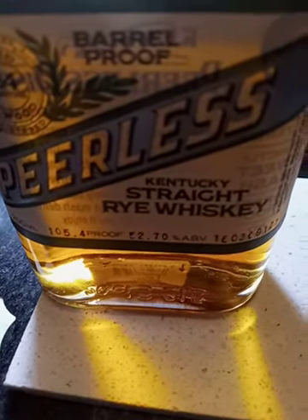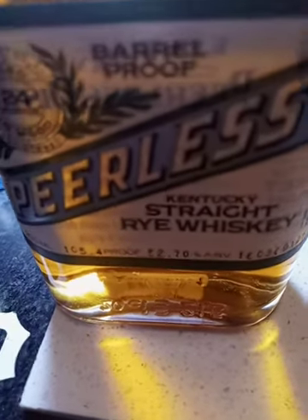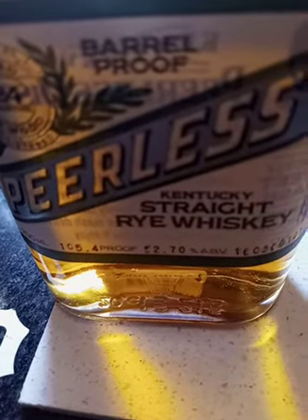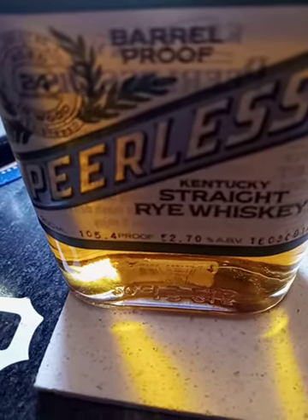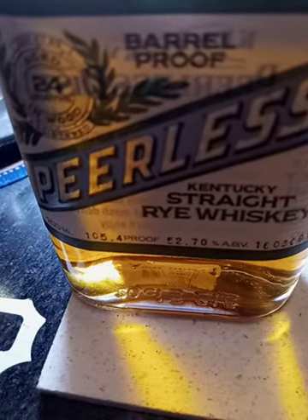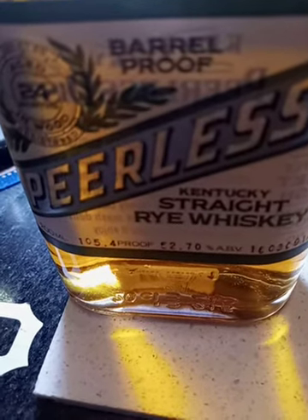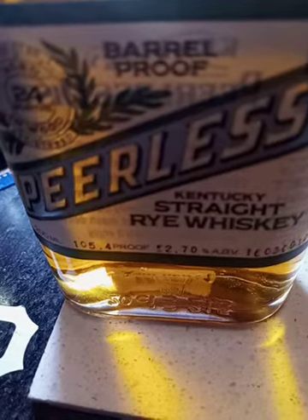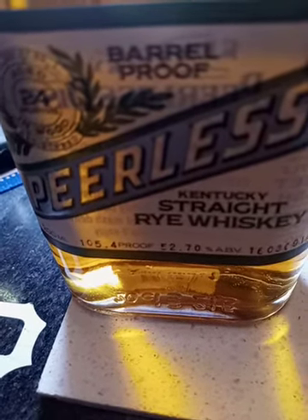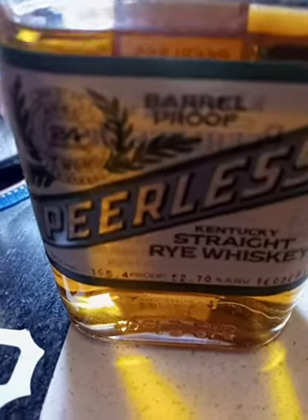On the nose, getting a lot of rye smell, almost a little bit of corn, some light hints of caramel and sweet oak — maybe even a touch of cinnamon, or more like a nutmeg, or a mixture of the two. Very faint though on the back end. Smells pretty good. Let's go for our first sip.